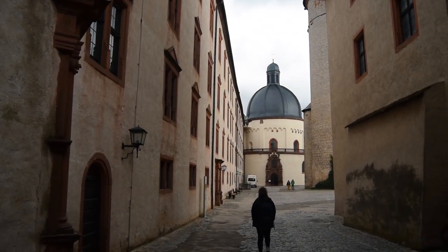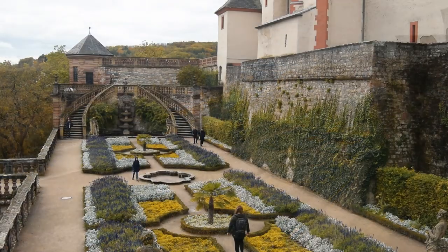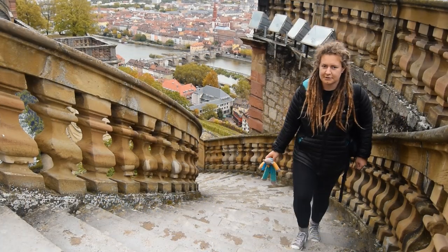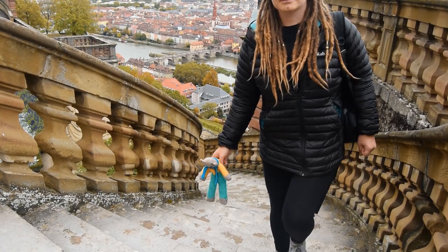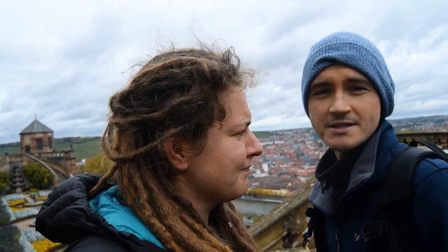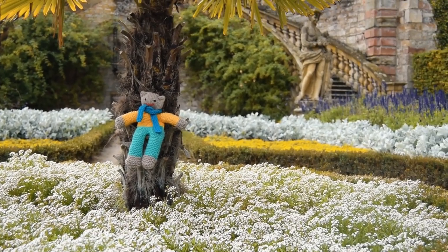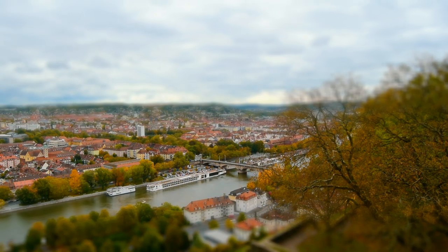Marienburg Fortress grounds and gardens are free to enter and explore. There is a museum located here too but the real attraction is the castle gardens and epic views. Pretty nice view, and what a lovely colourful garden — I love the way it's laid out, all symmetrical. Teddy Ralph enjoyed it particularly. We were promised the best view of Würzburg and I think we've just about got it. It's a very nice steady route up that just twists and turns through the castle gardens and walls, and everything is really quite nice.